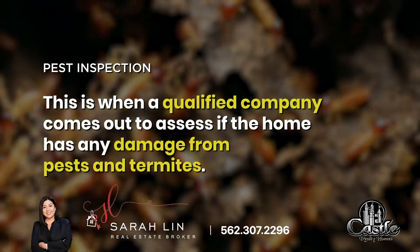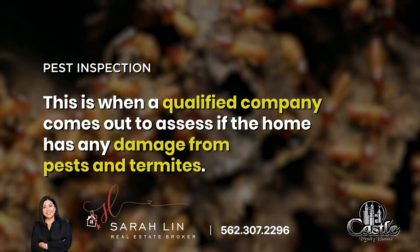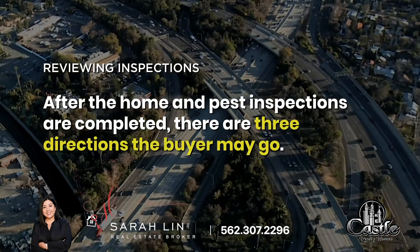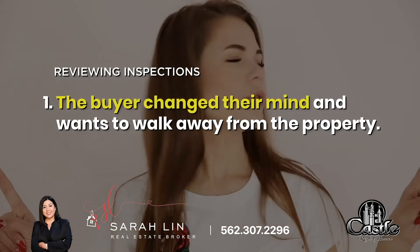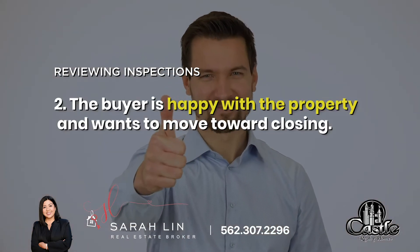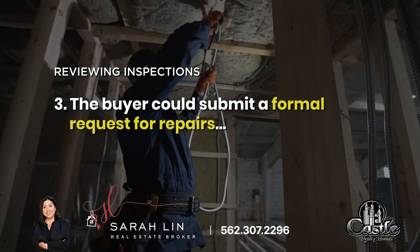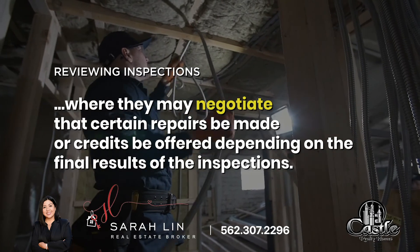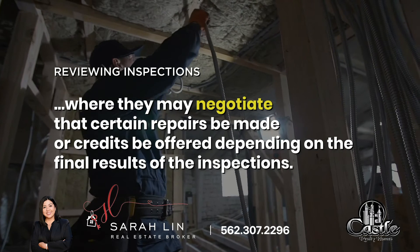4. Pest inspection. This is when a qualified company comes out to assess if the home has any damage from pests and termites. After the home and pest inspections are completed, there are three directions the buyer may go: 1. The buyer changed their mind and will walk away from the property. 2. The buyer is happy with the property and wants to move toward closing. 3. Or the buyer could submit a formal request for repairs, where we may negotiate for certain repairs to be made or credits to be offered, depending on the final results of the inspections.